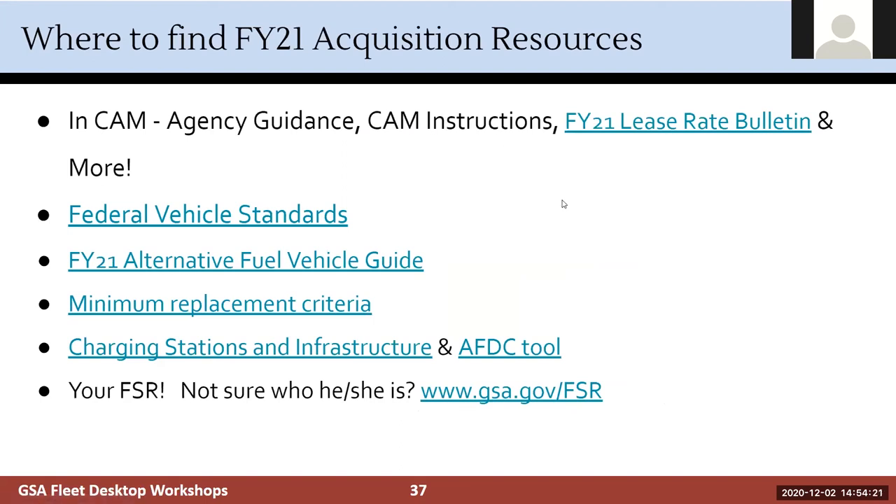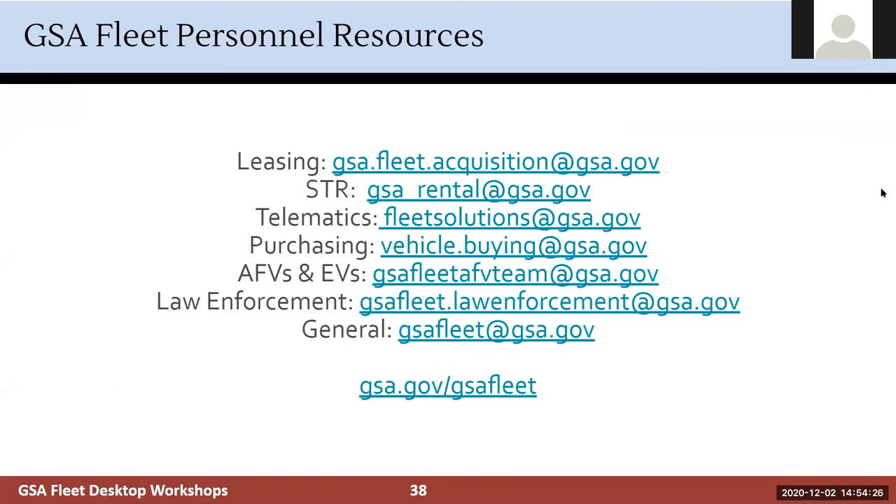The CAM instructions are available in CAM. There are email addresses for specific questions. I'll now open it up to questions.